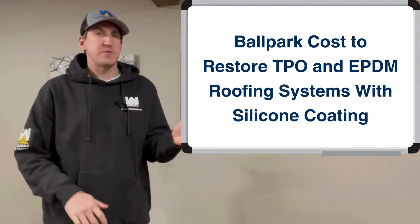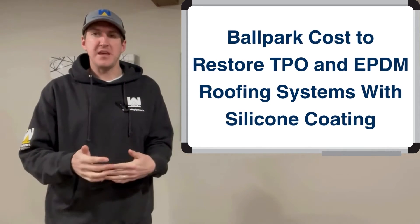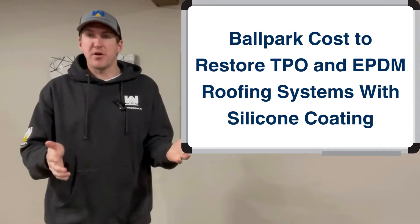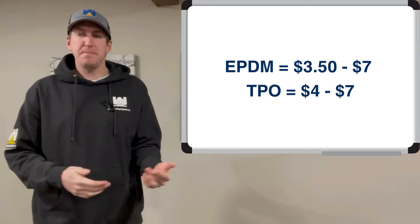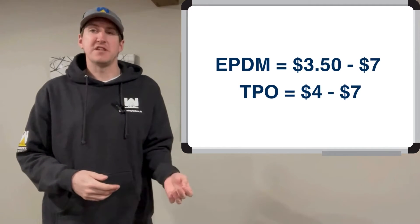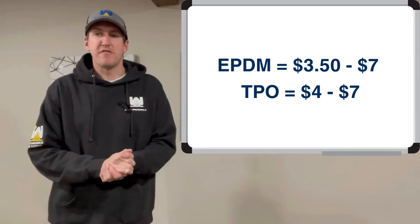Hi, my name is Greg Pallion. I'm with West Roofing Systems and welcome to another edition of Voidboard Roofing. In today's episode we're going to talk about the ballpark cost to restore TPO and EPDM roofing systems with silicone coating. The ballpark costs right off the bat: for EPDM it's $3.50 to $7 per square foot, and for TPO it's $4 to $7 per square foot — so a $3 to $7 range is pretty average for both.